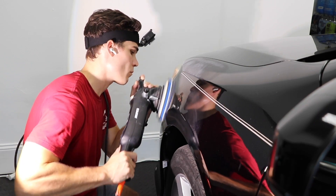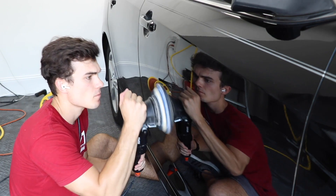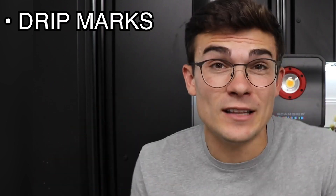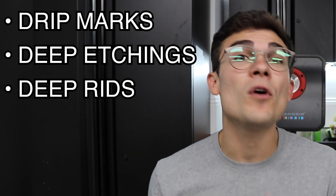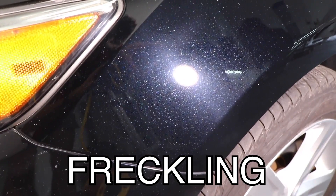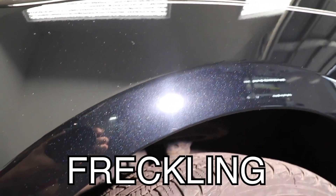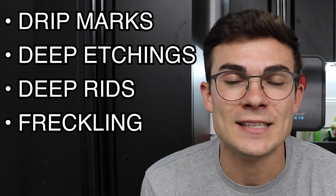You are going to be able to remove swirl marks really well with proper technique, products, and tools. What are not going to be removed are what could be thought of as structural imperfections in the paint — whether it be drip marks from how the panel was originally painted, deep etchings that need wet sanding, deep rids that need wet sanding, or that freckling effect that looks like the car was sandblasted, with tiny little bumps raised or indented into the paint itself.